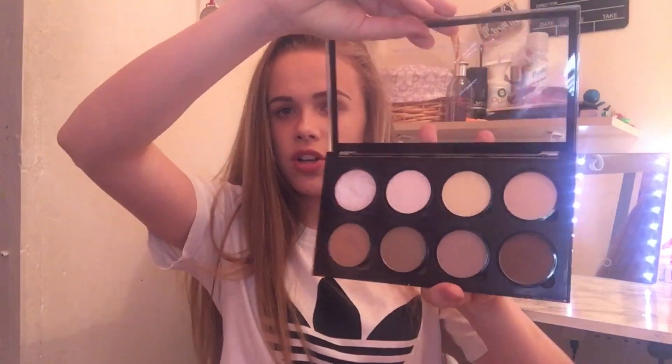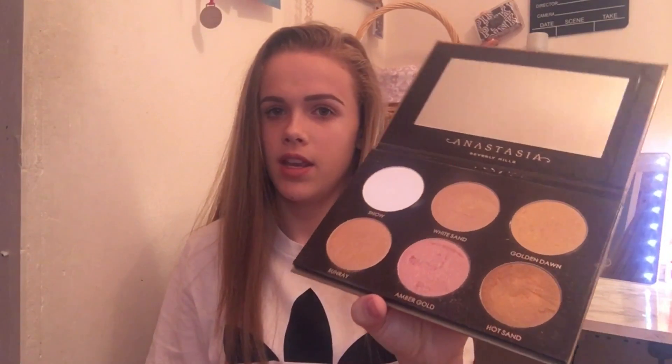Then I've got the NYX Highlight and Contour Pro Palette — I got this ages ago. I had been wanting it for ages and was really happy when I finally got it, but I don't really use it that much anymore. Then I've got the Anastasia Beverly Hills Glow Kit, which is a highlighter — my mum bought me this. It's really nice.